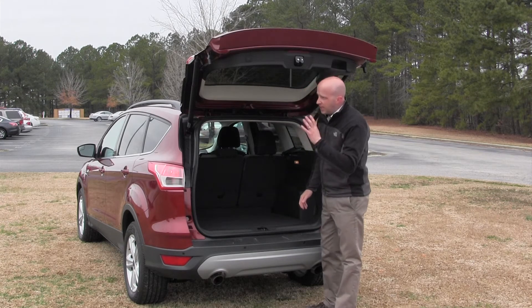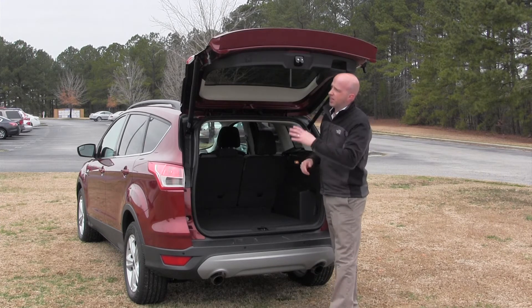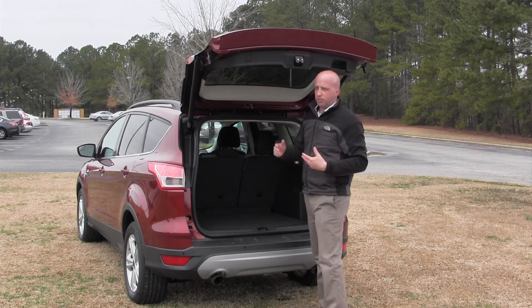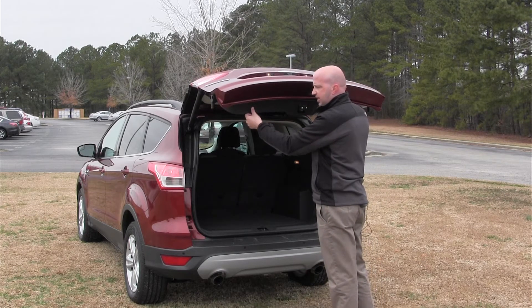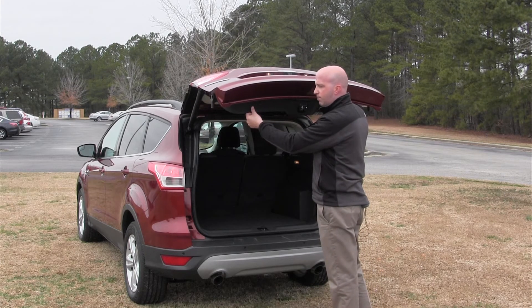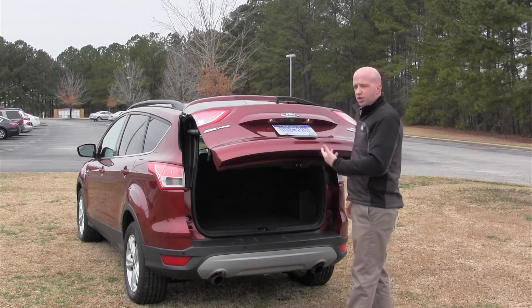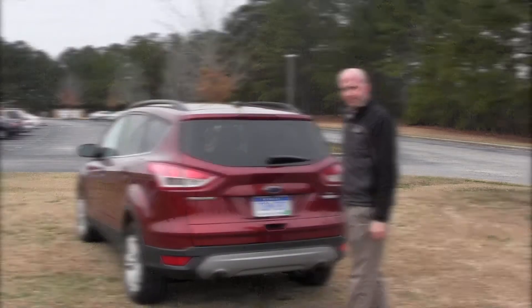Now, when you think about lift gates, you really need to think about the ability to close it. Obviously, it's a little bit more vertically challenged. Now, in this particular model, it has the power button right here. If it's a little bit short and hard to reach, what they've done is you set it into place, press and hold at the height you desire, and it's actually going to memorize that. That way, when you open it back up next time, it's actually going to come to the height you prefer versus what the vehicle wants it to be at.